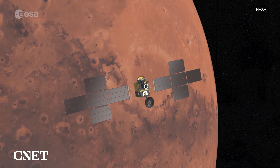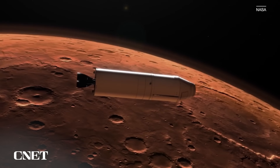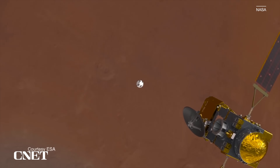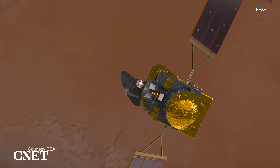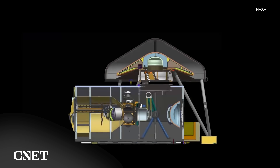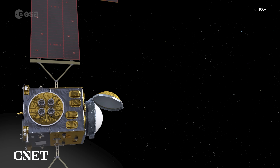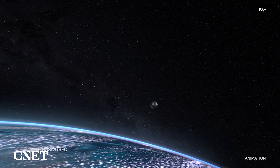The samples in orbit will meet up with the Earth Return Orbiter. ESA is launching that in 2027. It's going to orbit around Mars and eventually capture the basketball-sized sample container from the Mars rocket, lock those samples into a special biocontainment unit, and then make its way back to Earth. That very special cargo is expected to return to Earth in 2033.